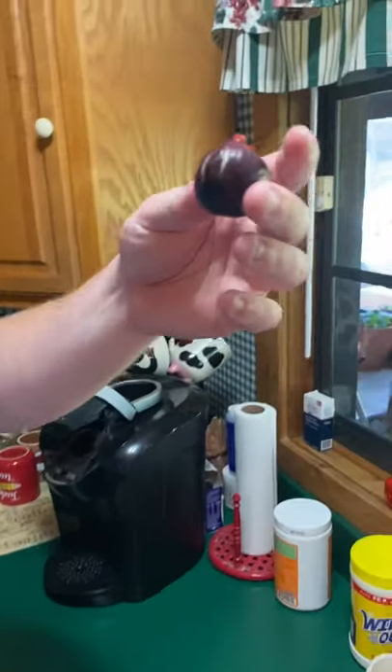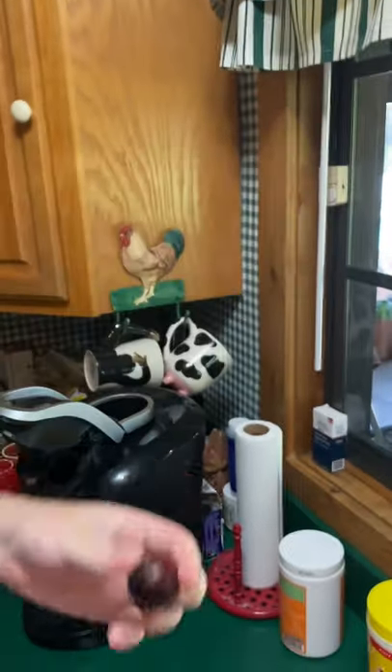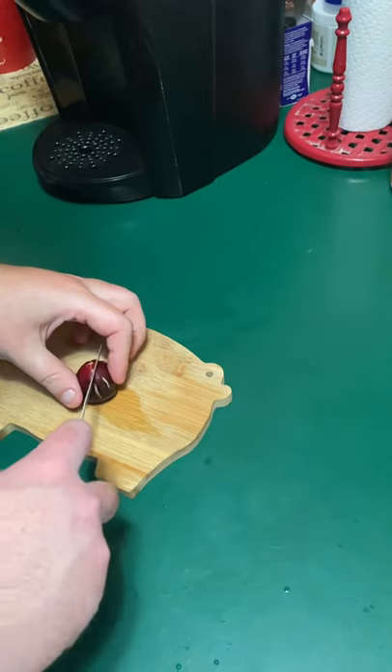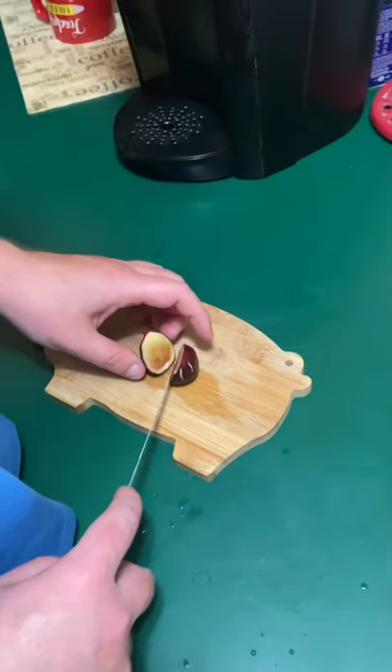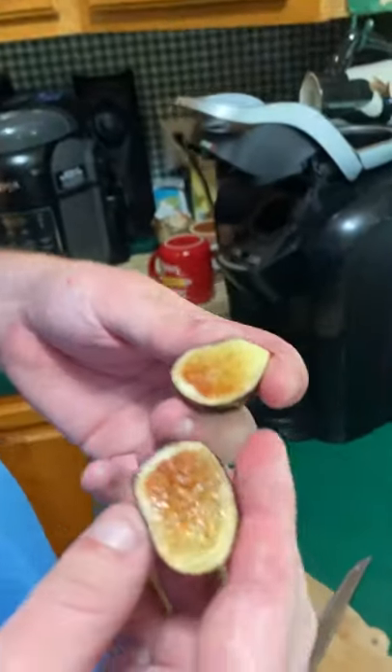This is another LSU Purple from my in-ground LSU Purple tree in zone 9b. It's pretty much the only — one of the only — nematode-resistant fig varieties documented. And this is what they look like inside.